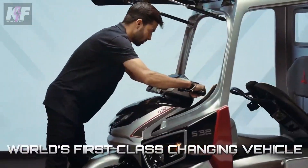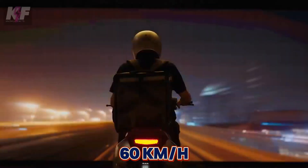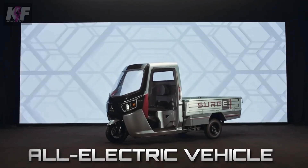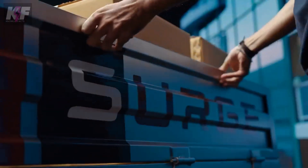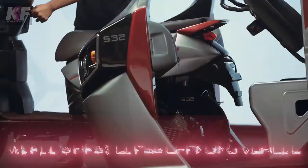It provides versatility for both cargo transport and urban commuting. The scooter can hit 60 kilometers per hour while the rickshaw supports loads up to 500 kilograms, making it perfect for various uses. This innovative EV is set to revolutionize urban transportation with its flexibility and efficiency.